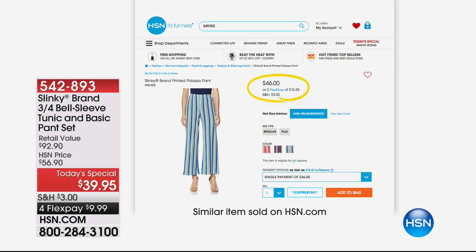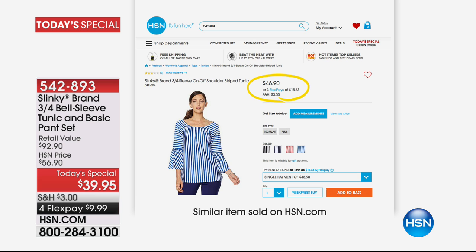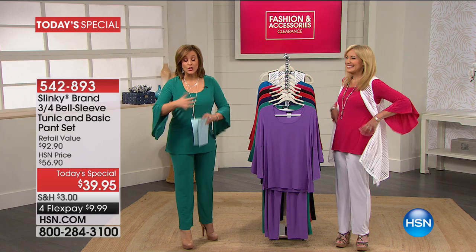The pant by itself is $46 — it's the cornerstone pant of all of Slinky. For basically $6 more, look at the top. It's a full head-to-toe look for less than $40, and it's everything we love about Slinky: easy care, easy wear, no fuss, doesn't wrinkle. It is out of this world.